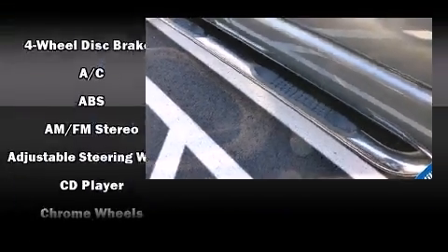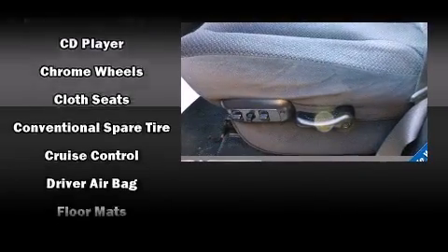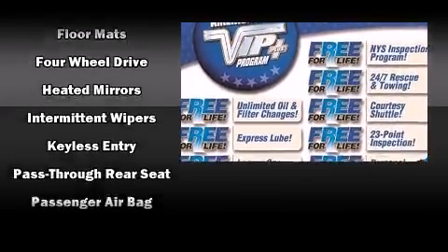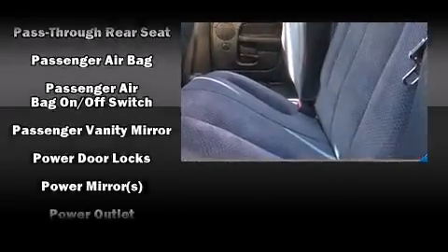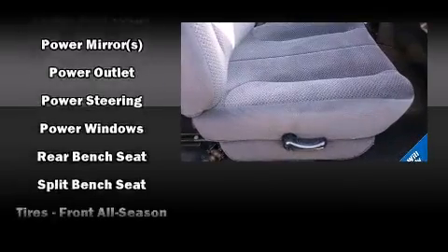Additional features include a rear-step bumper, an outside temperature display, a front bench seat, and remote keyless entry. Passenger security is always assured thanks to various safety features such as dual front impact airbags, a panic alarm, and four-wheel disc brakes.